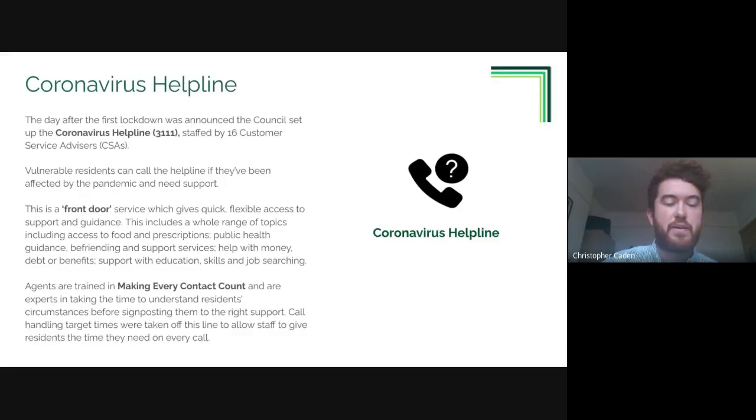We've heard really positive feedback from residents over the past eight months about how important and valuable this service has been. Call handlers on this helpline are doing a great job applying a new approach to customer services - they receive training in 'Making Every Contact Count', making them experts at understanding resident circumstances before signposting them to the right support. Traditional performance indicators were also changed: call handling target times were removed to allow staff to give residents as much time as they needed on every call to talk about their wider needs.